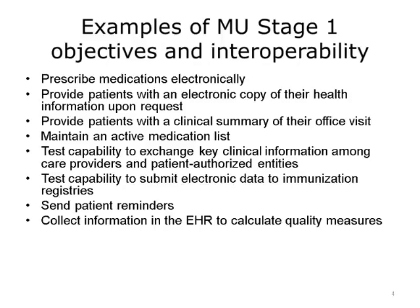Another objective was that providers had to provide patients with an electronic copy of their health information upon request. It could be on a USB drive, but the point is, if a patient requested it, the provider had to provide it in an electronic standard format. This could help if a patient moved and needed to see another primary care provider. Another objective that overlapped with this was that providers had to provide patients with a clinical summary of their visit in any format.